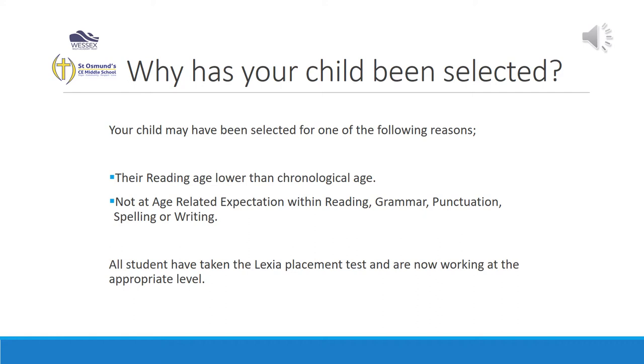Your child may have been selected to do Lexia because of a lower than expected reading age compared to their chronological age, or as a result of an assessment done in school in June or July. Or it may be that a child has been referred to me from the English teacher who was concerned about the progress being made within reading or spelling.